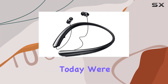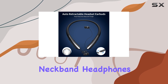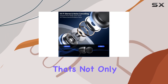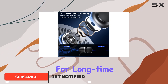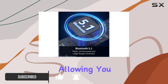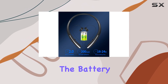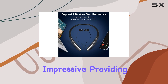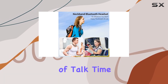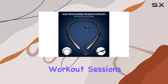Hey everyone! Today we're diving into the Appinacy HX801 Bluetooth Neckband Headphones. These wireless earphones boast a neckband design that's not only ergonomic but also comfortable for long-time wear. The retractable earbuds add a layer of convenience, allowing you to customize the wire length and avoid any annoying tangles. The battery life is impressive, providing a whopping 22 hours of music time and 20 hours of talk time on a single charge — perfect for long trips or extended workout sessions.